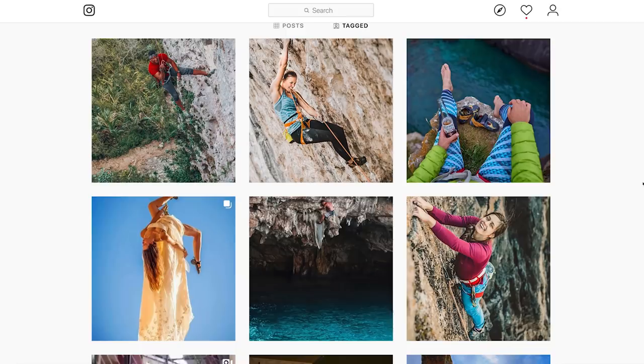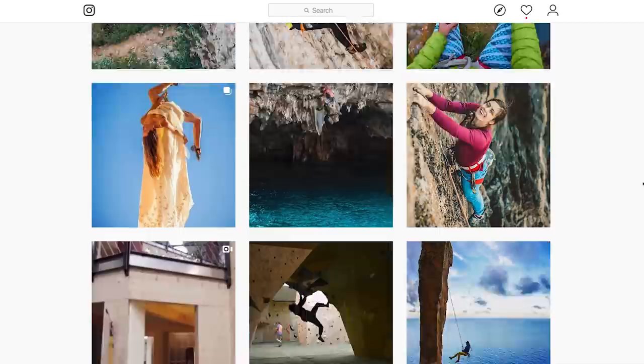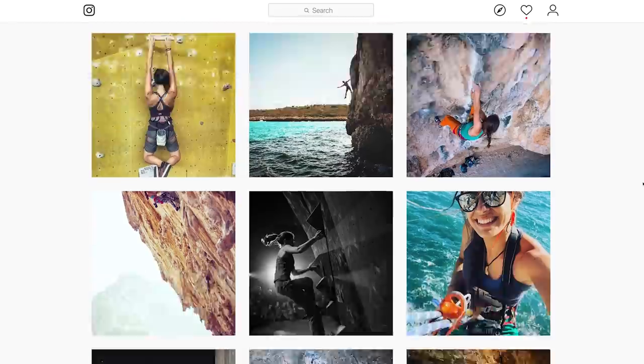Instagram can help you come up with crazy ideas sometimes. For marketing, it's absolutely great, and it can work as a kind of portfolio — showcasing your best work that you're ready to share with the world. For that, it's absolutely great.